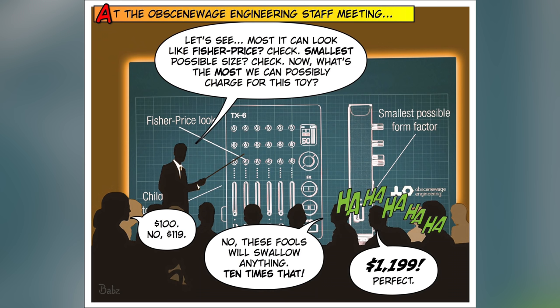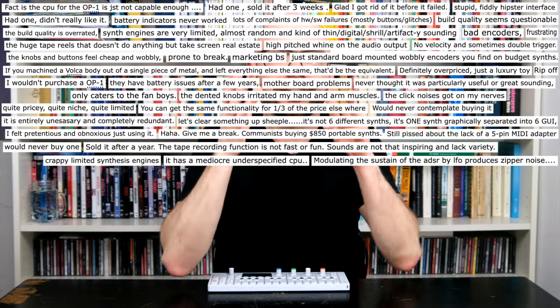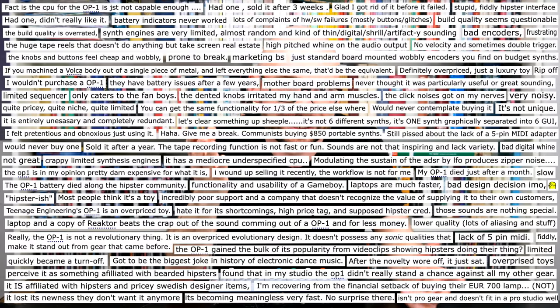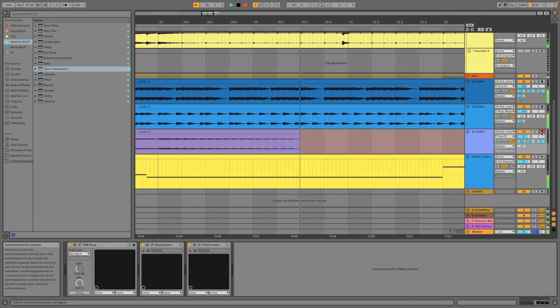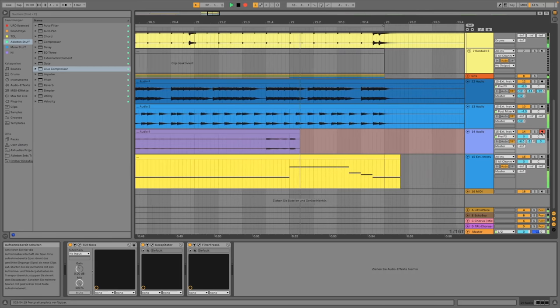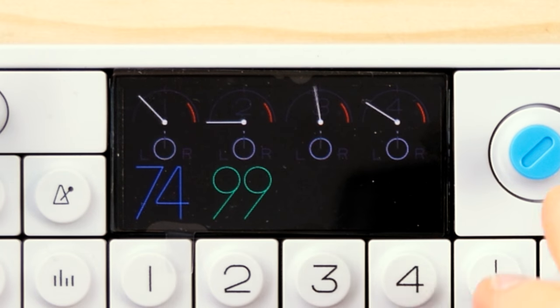The Teenage Engineering OP-1 seems like a collection of loosely connected yet great-sounding tools trapped inside something you would expect to find in IKEA's kids section. Is it an international treasure? You have already heard the OP-1 in today's intro tune — that thing can sound surprisingly nasty. Let's start this out with a little jam from the 'I have no idea what I'm doing' phase.